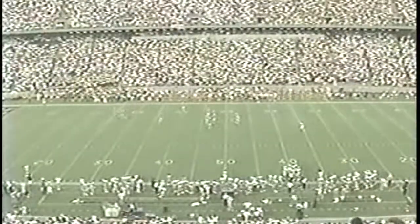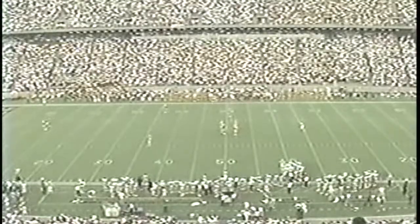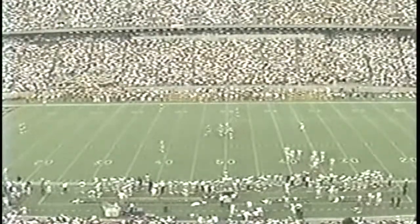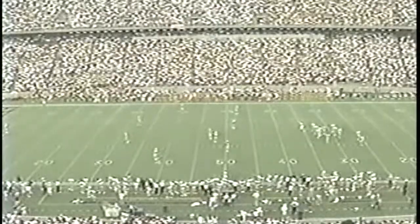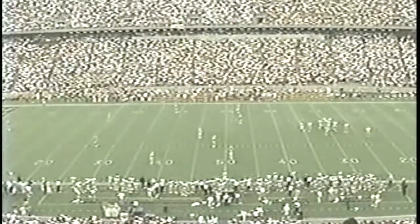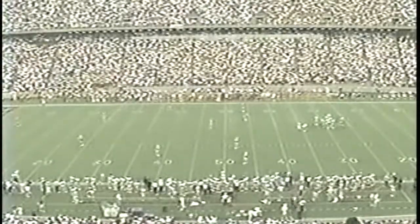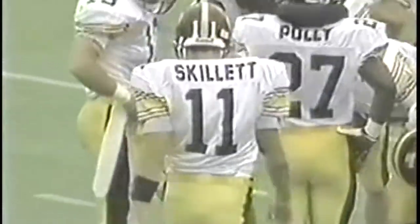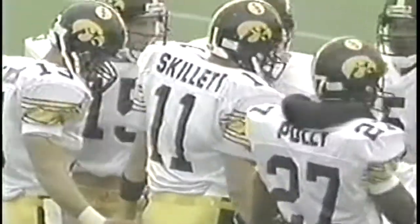A lot of rain here yesterday, light showers today, but the field — AstroTurf — is in excellent shape. The Hawkeyes coming off that 53 to 10 win at Kinnick Stadium over Hawaii. The Cyclones recorded their 72nd season-opening victory with a 42 to 13 win over Eastern Illinois last week.